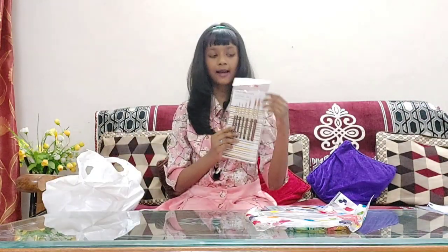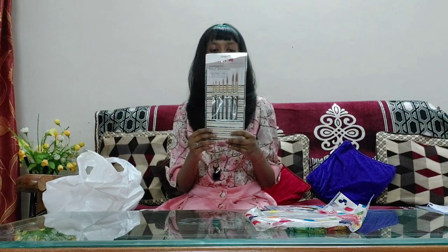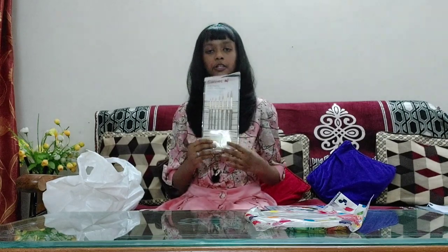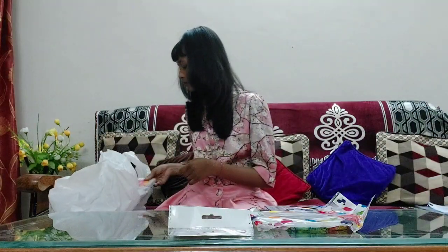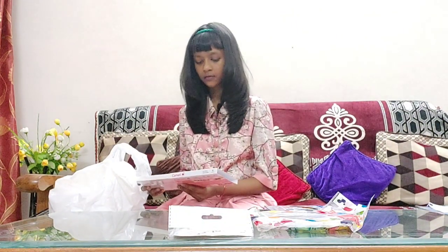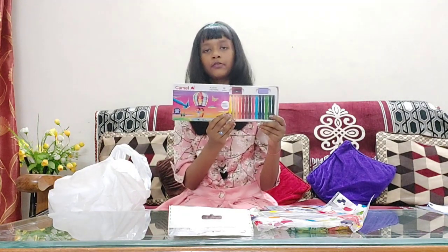Now we have some Camel synthetic gold brushes of 7 sizes — brush numbers 0, 2, 4, 6, 8, 5, and 12, all in this pack. Next, we have Camel plastic crayons of 15 shades.